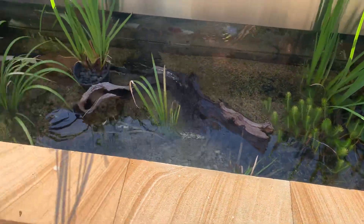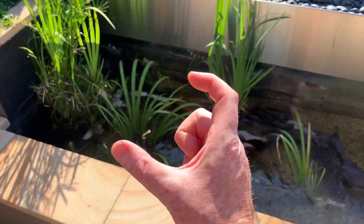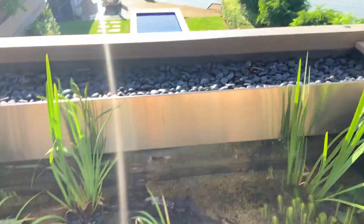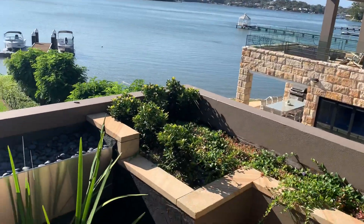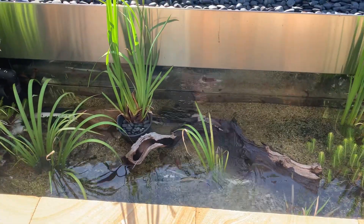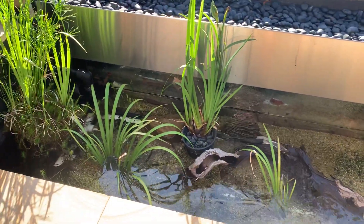So things you can put in here — small goldfish are not an option because the small goldfish went in there and then they flew off and became some bird's dinner. So 10cm goldfish are the ones that the birds really seem to love.